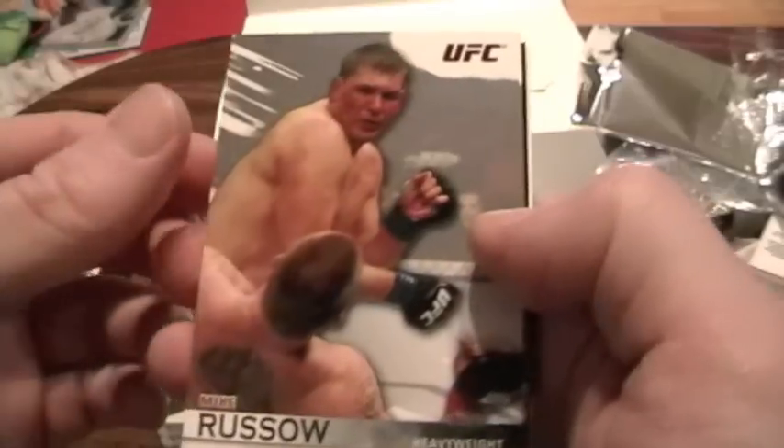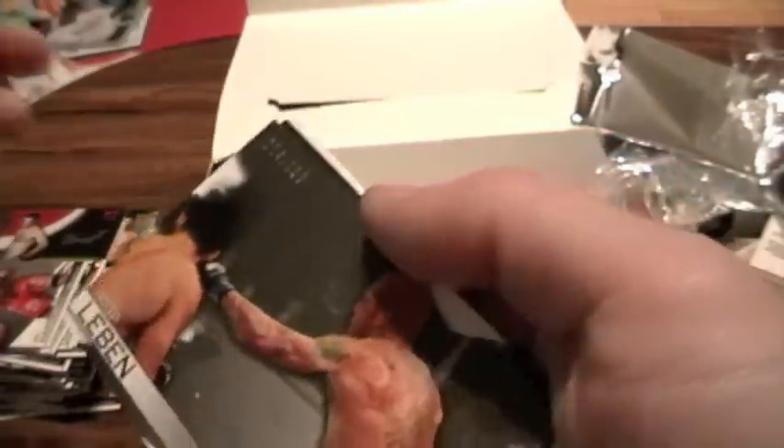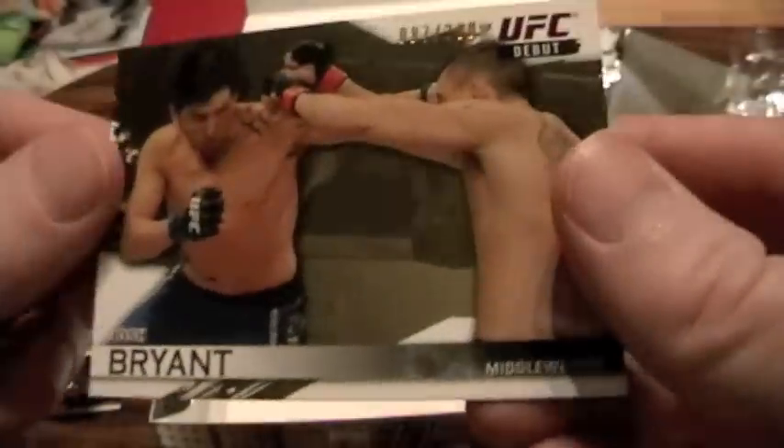Final pack: Mike Grisau, Dan Hardy, Chris Lieben numbered to 188, and — oh nice — an auto relic of Matt Hughes, numbered to 188. And finally Josh Bryant, UFC debut numbered to 288.